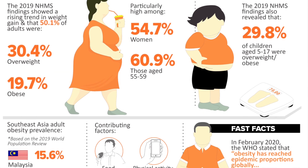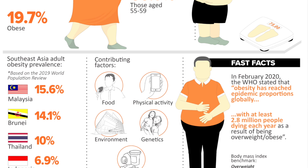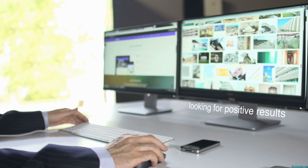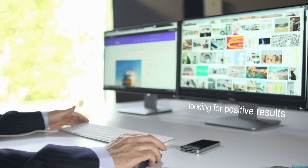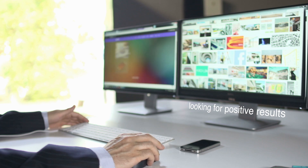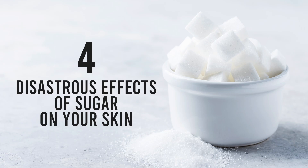In Malaysia, we are not much better — we consume 26 teaspoons of sugar per day, making Malaysia the eighth highest sugar consumption per capita in the world. While doing research for this video, we tried to find positive results of sugar on your skin, but unfortunately there is no research showing any sort of positive results of sugar on your skin.